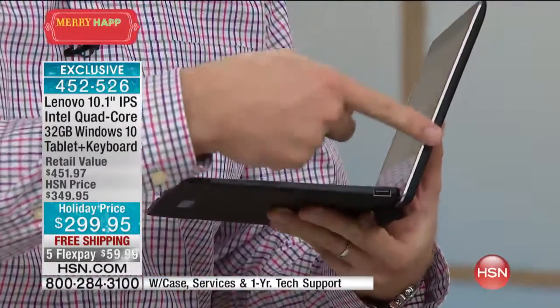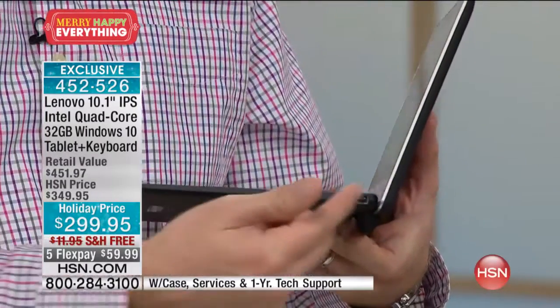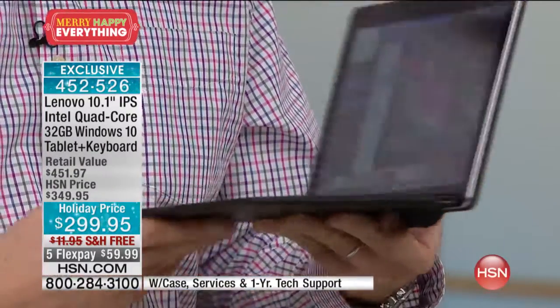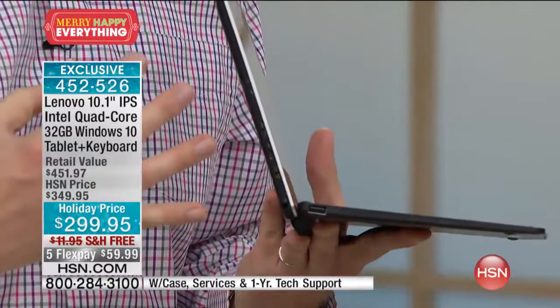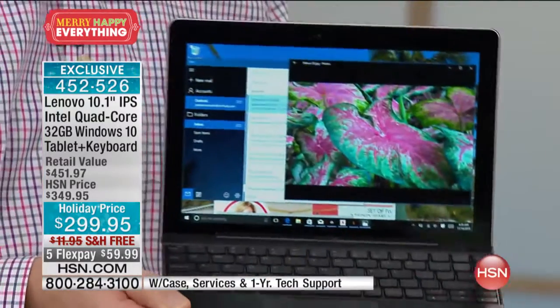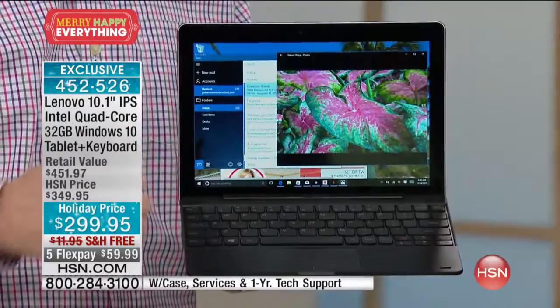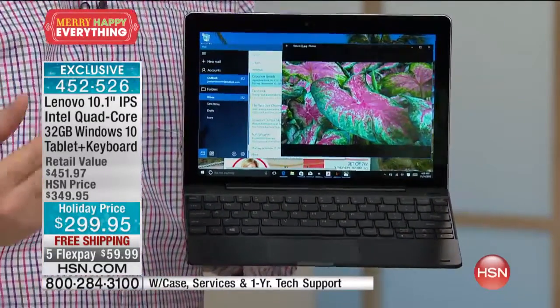Sometimes when you buy a tablet and want to plug something in, you need a specialty cable and then you lose it. Here, you've got USB ports — one on one side and one on the other. When you have everything combined together, it's not even three pounds, but you have up to a nine-hour battery.